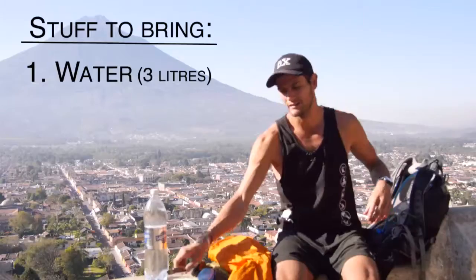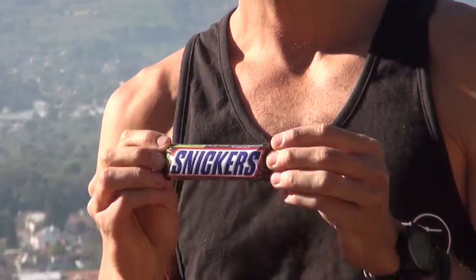Other things you will be needing are snacks. Not too many — we will be providing you with lunch — but please bring something sustainable like a Snickers, peanuts, etc.